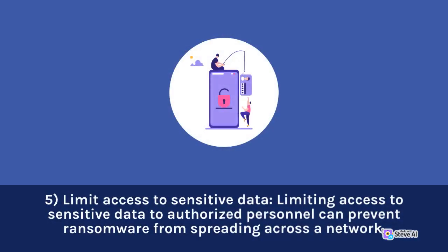5. Limit Access to Sensitive Data. Limiting access to sensitive data to authorized personnel can prevent ransomware from spreading across a network.